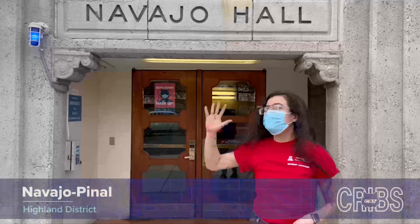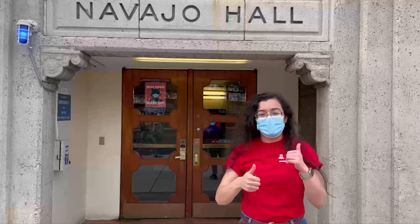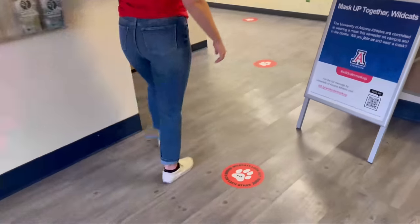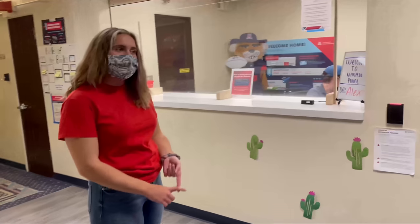Hey everyone, welcome to Navajo Pinal Door. We are here at Highland District. I'm Minari and my name is Lynette, and we're excited to guide you on our tour. You'll follow the footsteps to the front desk, where you'll meet the desk assistant who is in charge of checking in, checking out, and also renting out amenities.